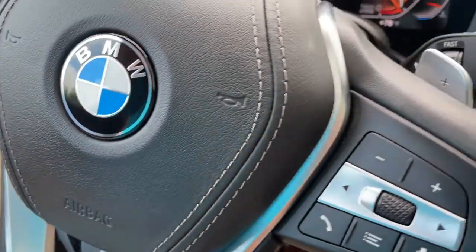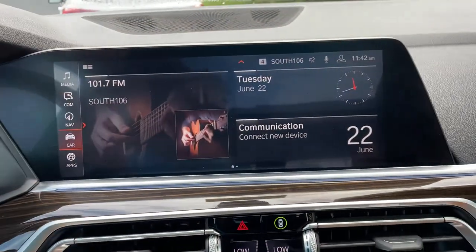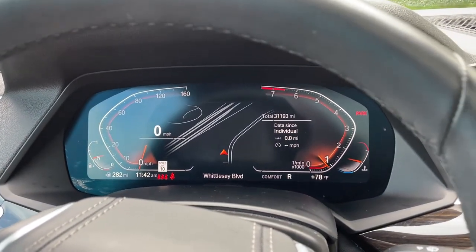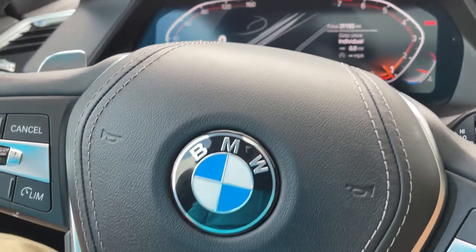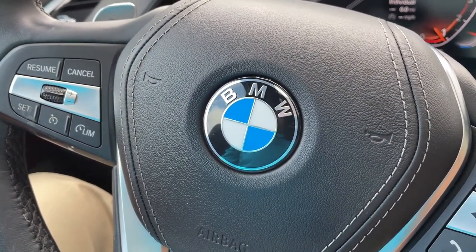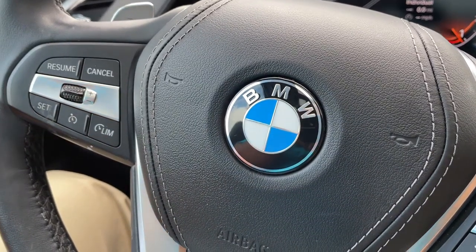So there you have it — model year 2019 X5 Phytonic Blue with Cognac interior, 20-inch wheels, 31,000 miles, still has remaining factory warranty and is BMW certified. Just traded in here, it's looking for a new home. Let us know how we can help you because we'd love to see you in it. Talk to you soon, bye-bye.